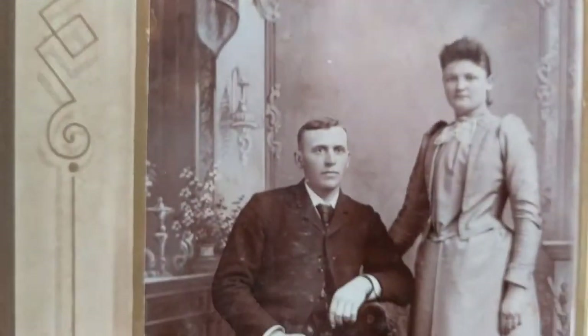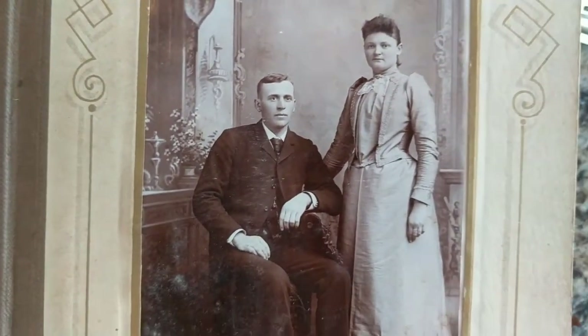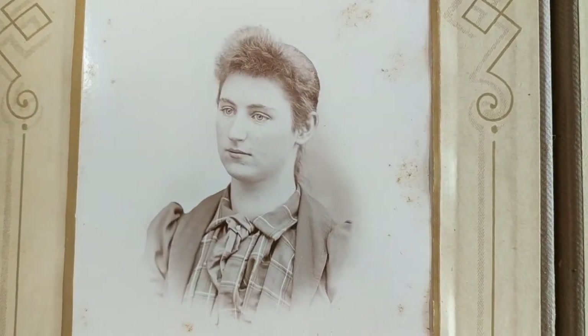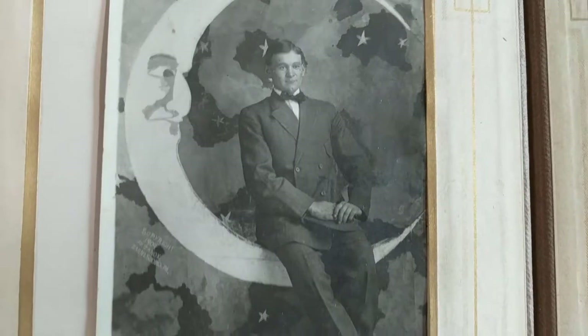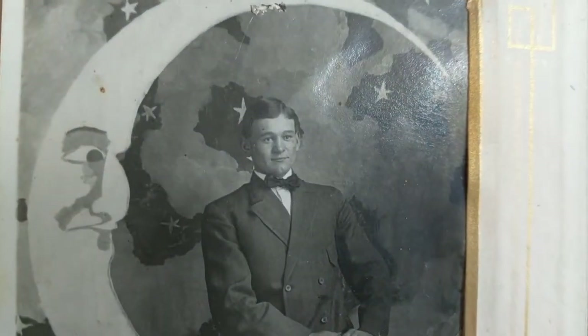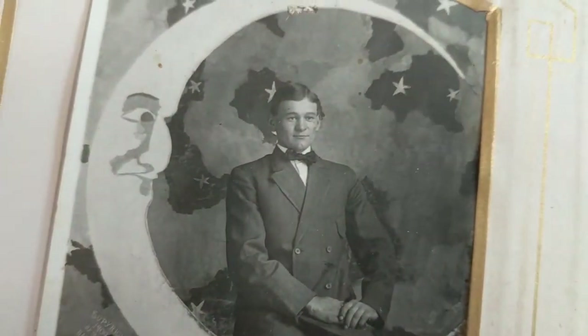I wonder what branch of military that gentleman was in. We have children. And we have a gentleman sitting on a crescent moon, which is really interesting. What a nice backdrop that was.